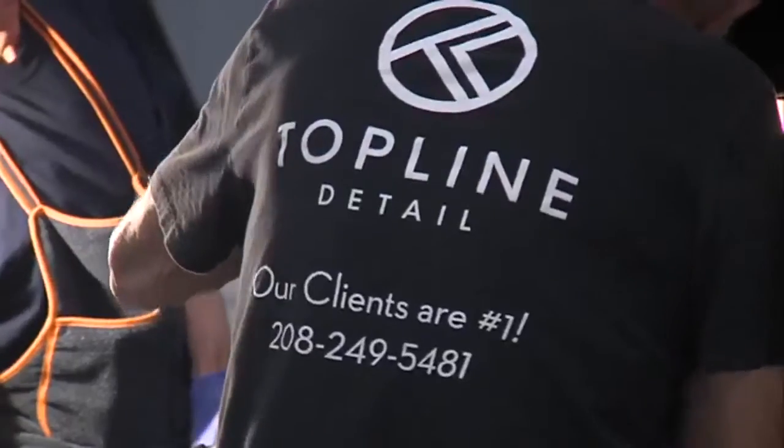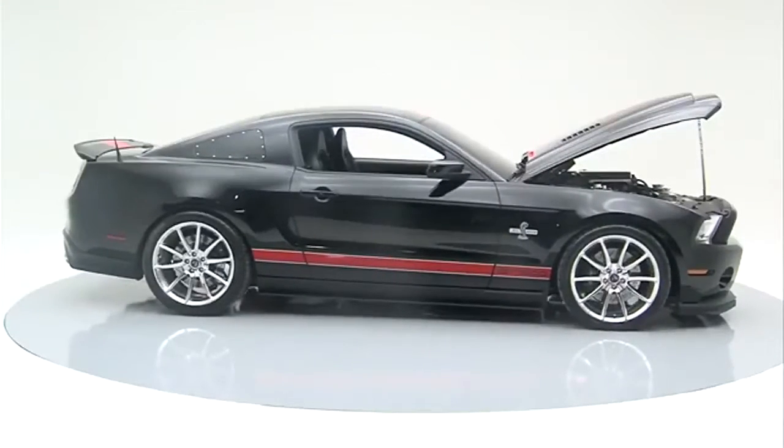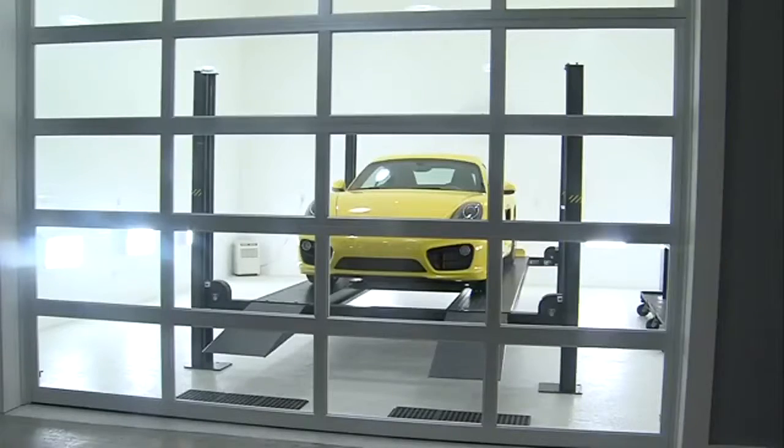His goal is to service top-of-the-line cars from across the Midwest. They have clients from northern Indiana, Detroit, and even Wisconsin and San Francisco.